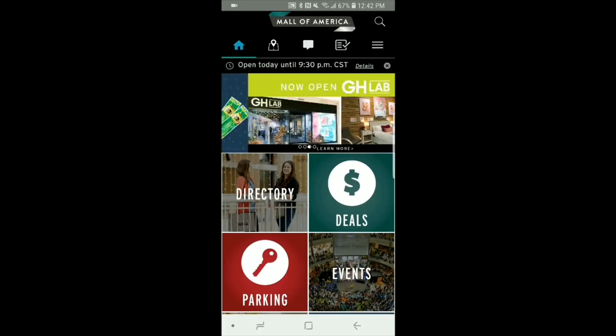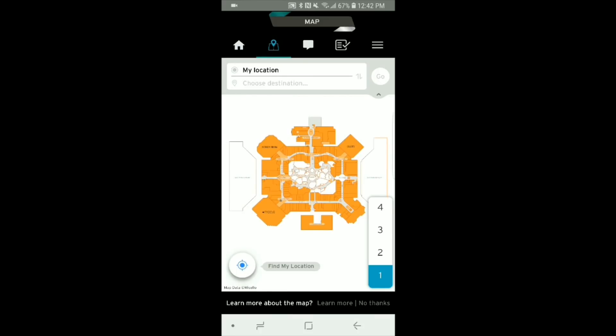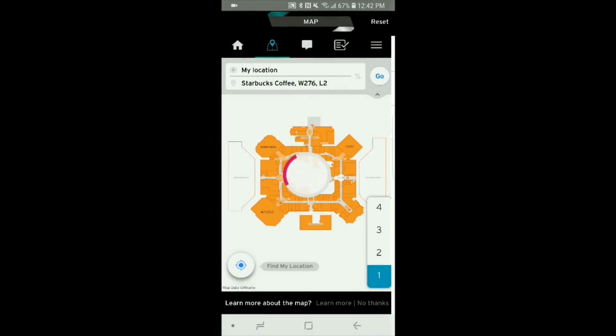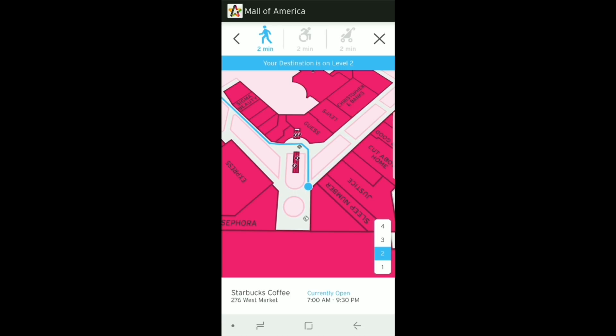Tell us a little bit about the technology that's behind this service. It's live now? People can use it? Absolutely. All you need to do is download the Mall of America app. We encourage you to join our Wi-Fi, and you certainly need to have Bluetooth turned on. Then it's able to pinpoint your location and you can select any destination. We have 520 tenants to choose from, and it will provide you with step-by-step directions to get from where you are to that tenant location.